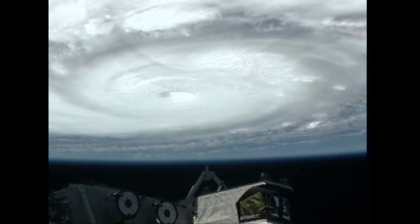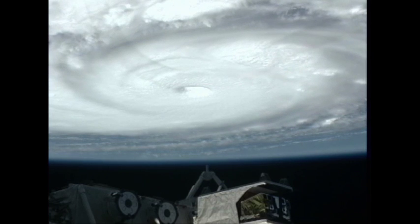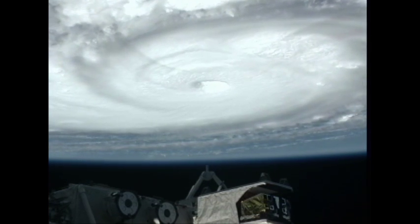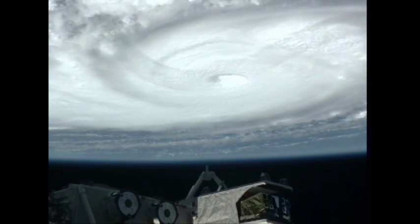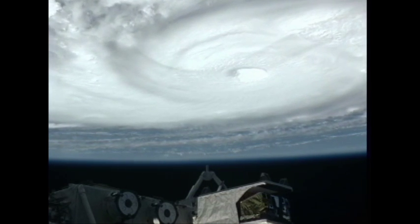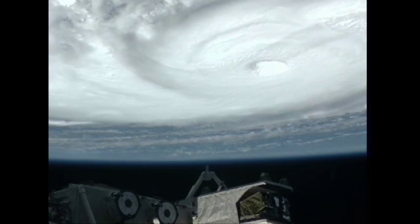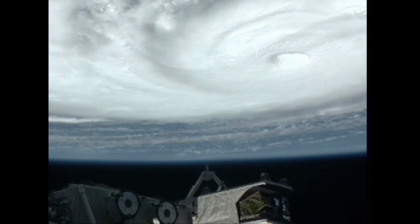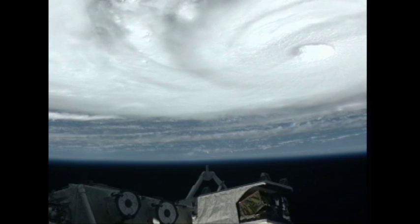This is what the storm looked like at that time. It's now grown to a Category 4 storm with 150 mile per hour winds.